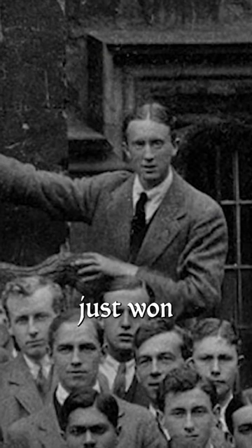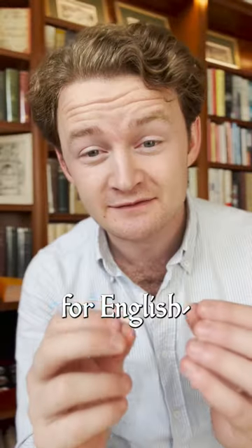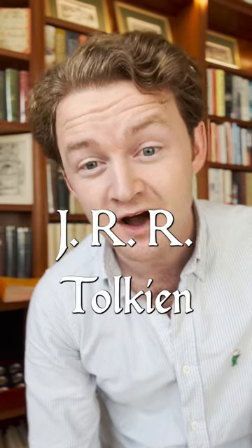It was bought in 1914 by an undergraduate at Oxford who had just won the Exeter College Skeet Prize for English, and his name was J.R.R. Tolkien.